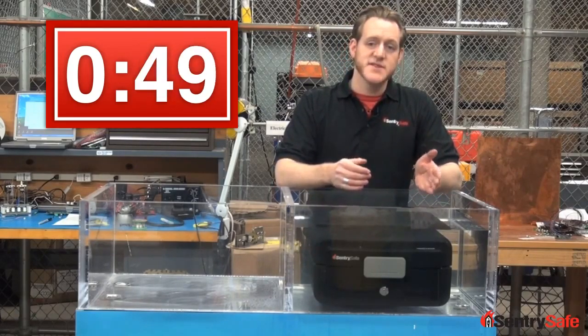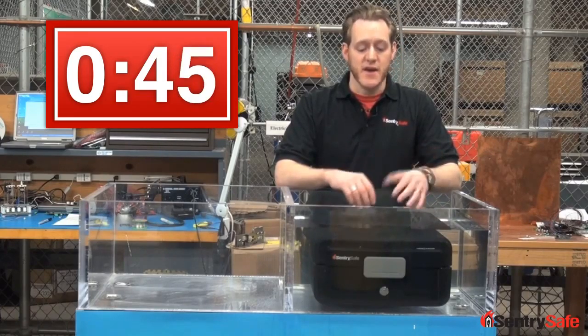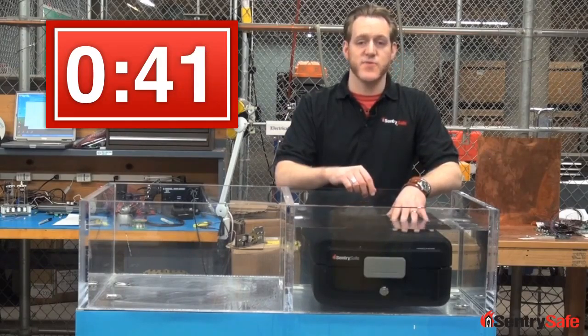Water-resistant products can sit in up to 8 inches of water for 24 hours and the contents will remain dry. Waterproof products can be completely submerged in water and the contents will remain dry.